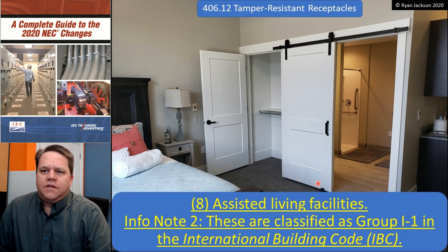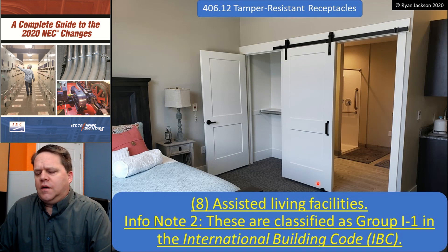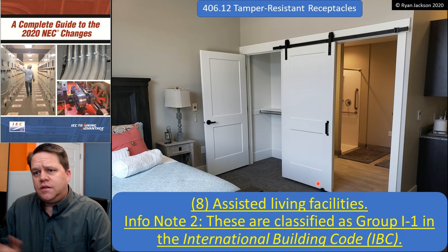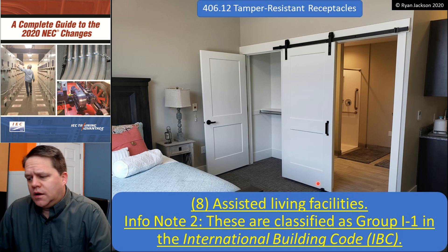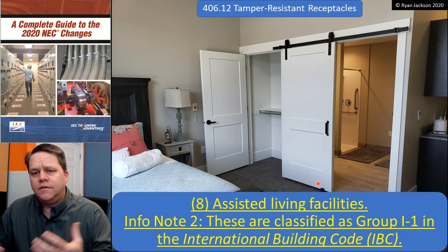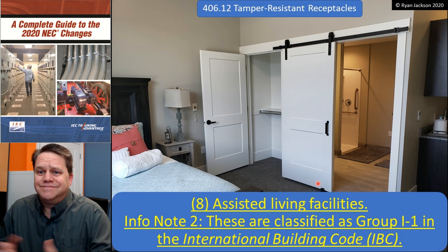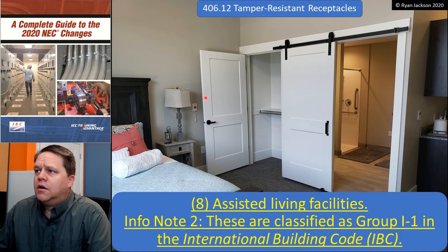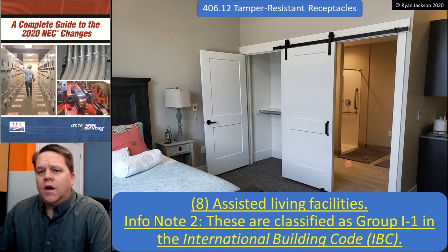The last one: we added assisted living facilities. Originally the idea was protecting children from sticking things in receptacles, but unfortunately, if you get to the point where you need to live at an assisted living facility, you might have mentally regressed through Alzheimer's or other conditions — so you might be back to being a child, more or less. Assisted living facilities, classified as Group I-1 in the International Building Code, now require tamper-resistant receptacles.